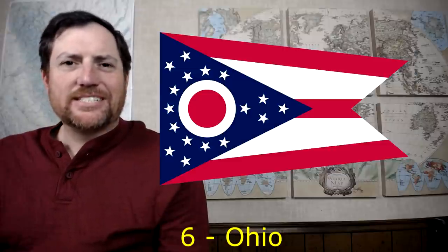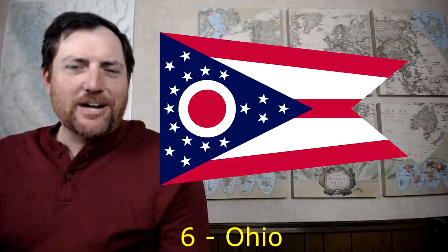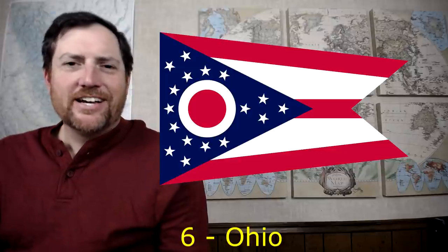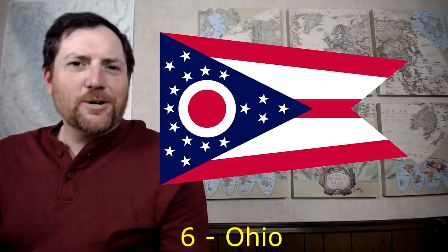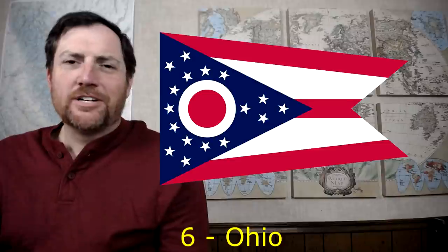At number seven is California — a very unique flag with a unique image, and kind of like Texas it shows its independent spirit with the words 'California Republic,' which was the flag flown when California tried to secede from Mexico. A very unique flag for a very unique state. At number six is Ohio, and the first thing you'll notice is the shape — it's the only state flag that's not rectangular. The design itself is very Americana, with the O inside the blue, and it looks really good flying underneath the American flag. Overall, a great flag.